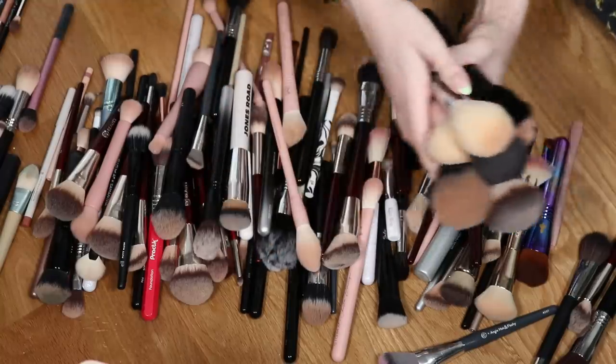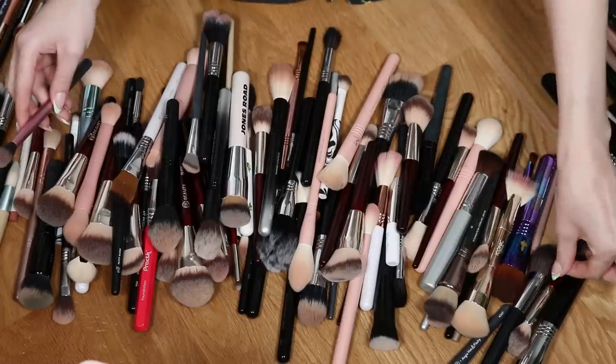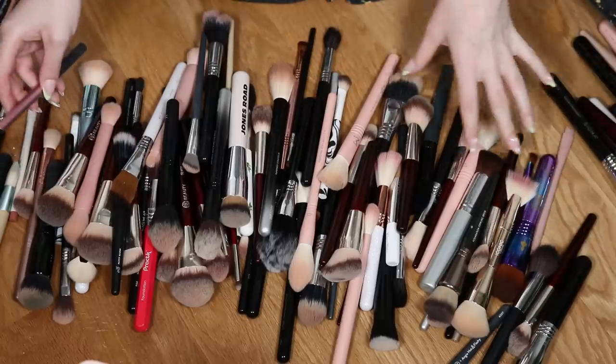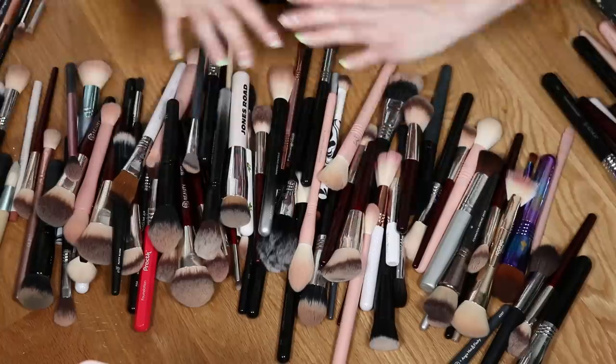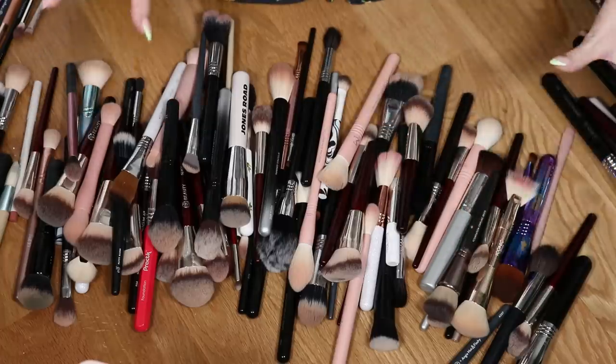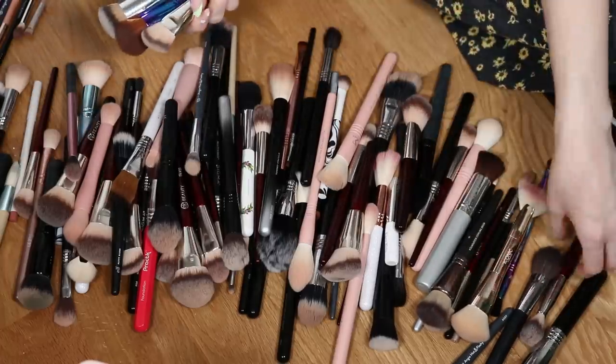I'm excited to go through and declutter some of these. I'll wash them before passing them on to anyone. My roommate was just asking me for a highlighter brush the other day, so I definitely have something for her. Now I'm going to start grabbing the foundation brushes.